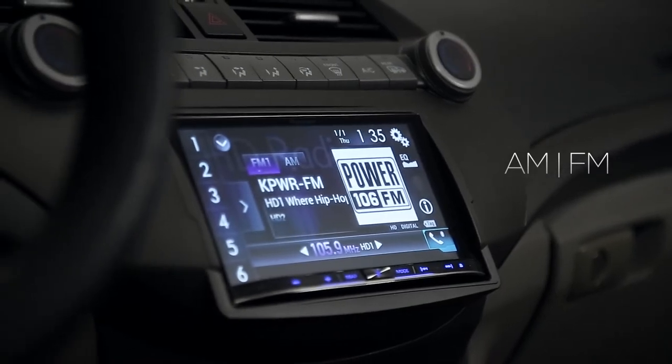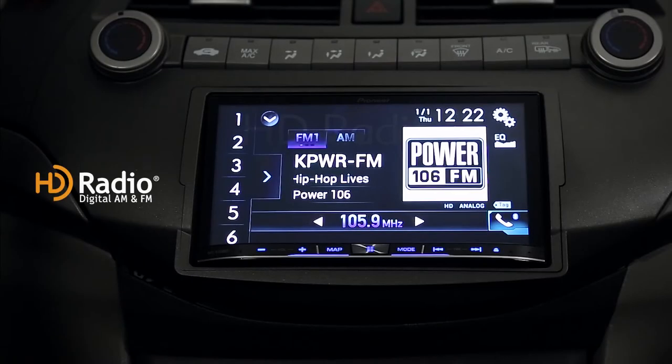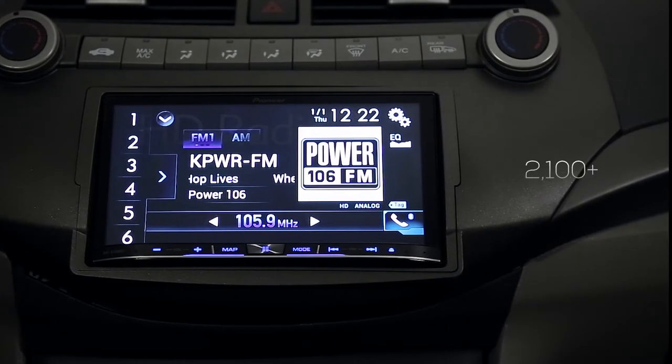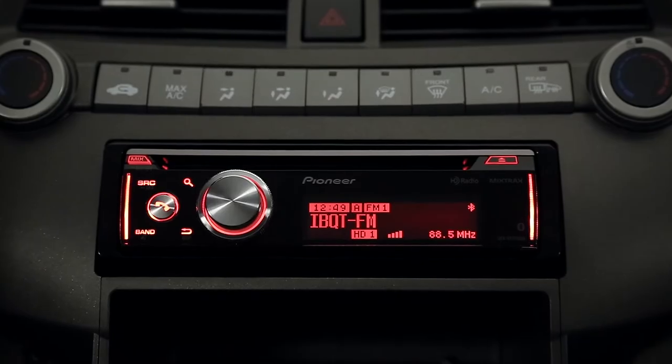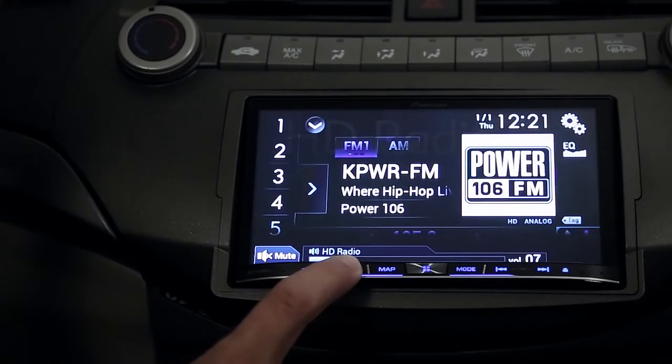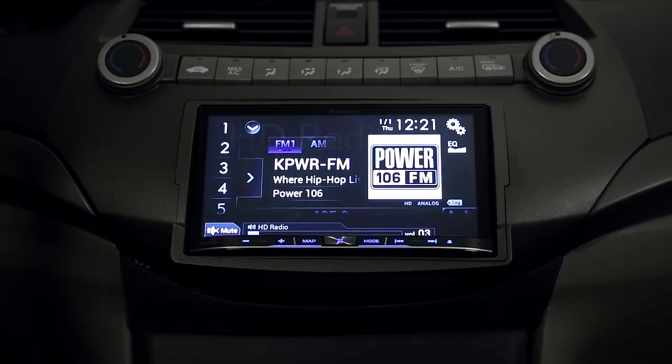Experience AM FM radio like you never have before with HD radio technology. With more than 2100 digital stations on air, you can enjoy free HD radio broadcasts throughout the United States. Now you have more stations to choose from and additional features you won't get with traditional radio.